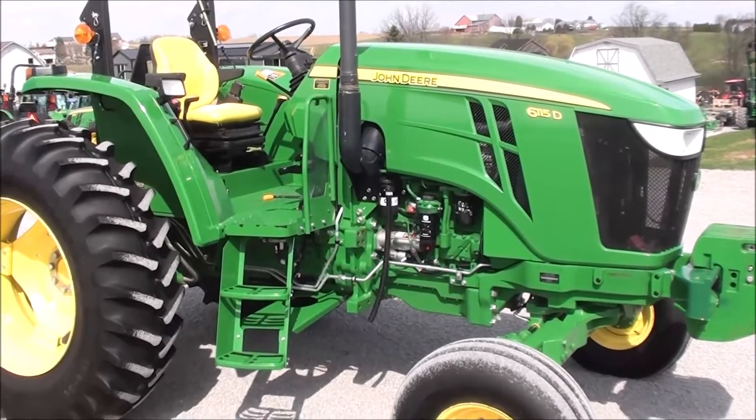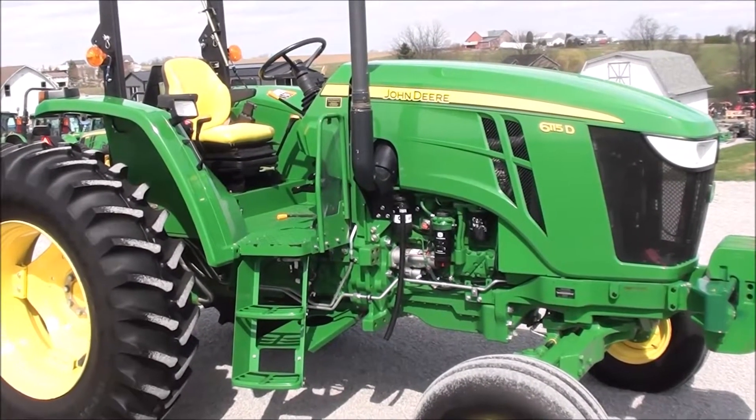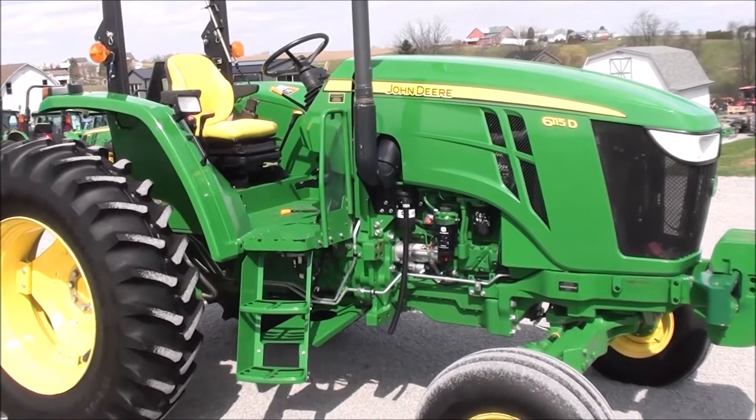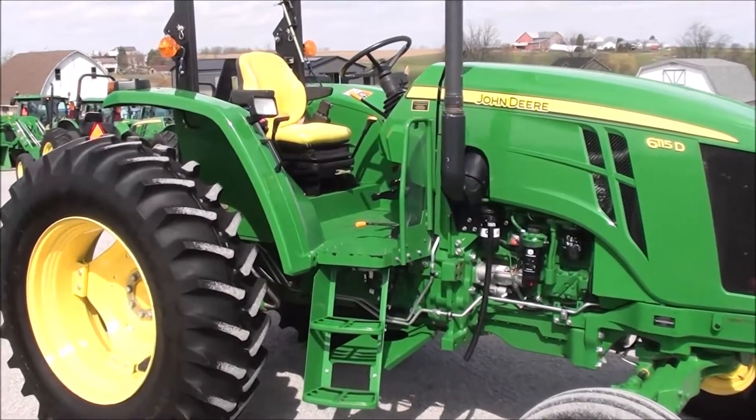Today we're showing you a 2015 John Deere 6115D tractor. It's a two-wheel drive tractor with an open operator platform. The tractor has 115 horsepower and just under 600 hours on it. It's a very clean, very nice tractor.